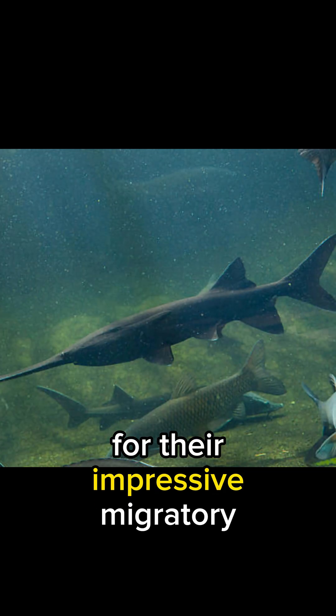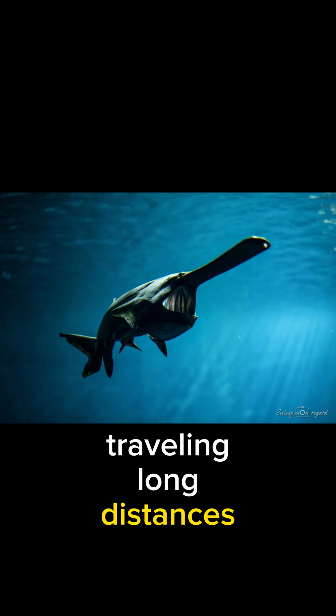Paddlefish are known for their impressive migratory patterns, often traveling long distances in search of spawning grounds.